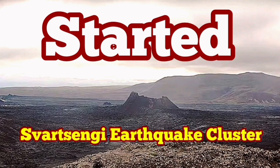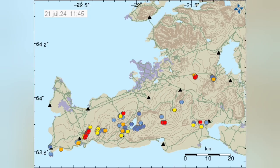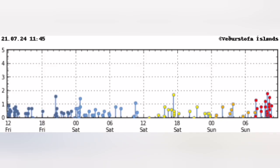After every eruption in the Sordzsengi volcanic system of the Reykjanes Peninsula of Iceland, we have a quiet period. Then clusters of earthquakes start in specific locations — they're grouped into those locations. You can see that today: this cluster is located in the Sordzsengi area where we had the previous eruptions.